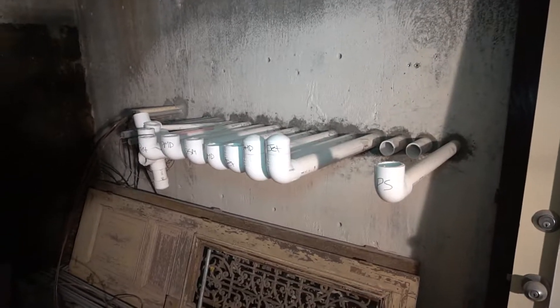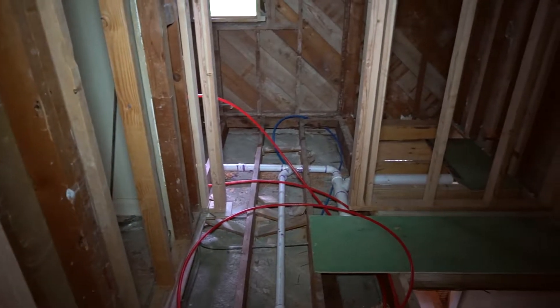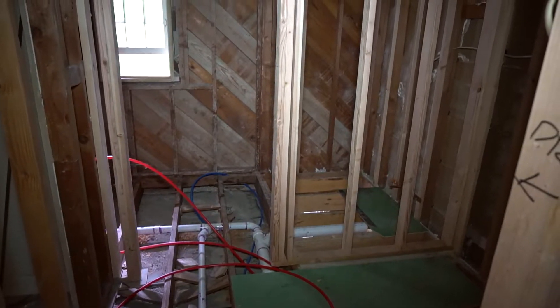We've had our plumbers in here. They're running all of the water lines and drain lines for all the bathrooms, all of the sinks, dishwashers, refrigerators, ice makers, those kind of things. They've actually got all of their plumbing in. We've had a rough inspection for that, so we're good to go.